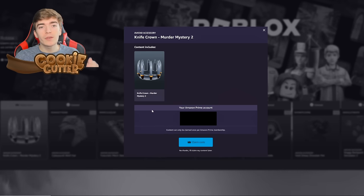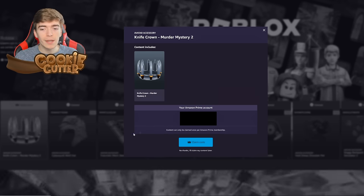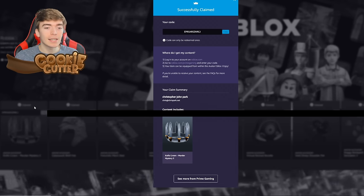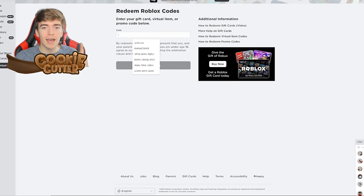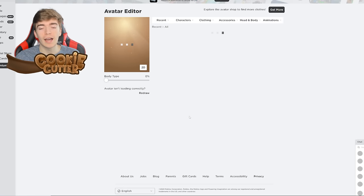Go to gaming.amazon.com, search Roblox, and claim the code. They give new codes every couple of weeks. Press 'Claim Now' and you'll receive a code. Then go to roblox.com/redeem, enter the code, press the redeem button, and you'll now own the Murder Mystery 2 Knife Crown.